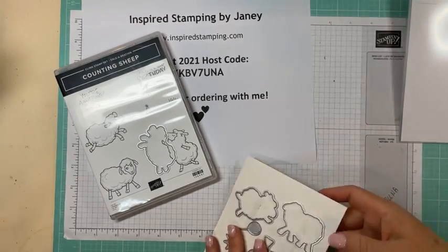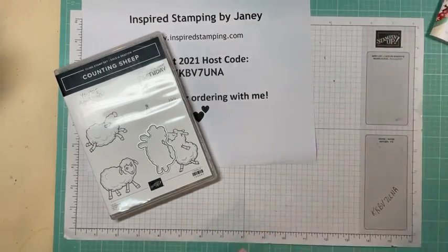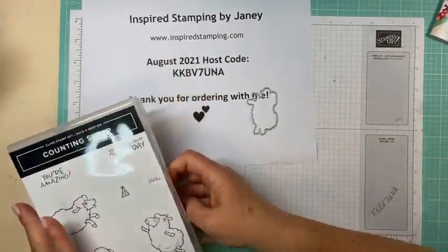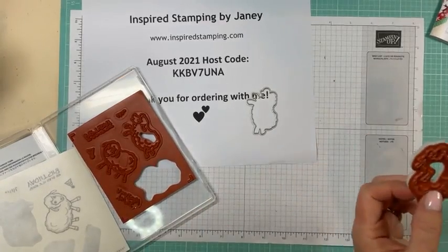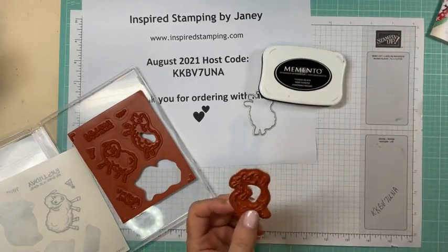Please let me know that you're here and what your favorite Celebration product is so I can know what you're looking at. It's so funny juggling your computer and your phone with kids and hubbies and all sorts of people messaging you. Okay, so we're going to use our Memento black Tuxedo Black ink.